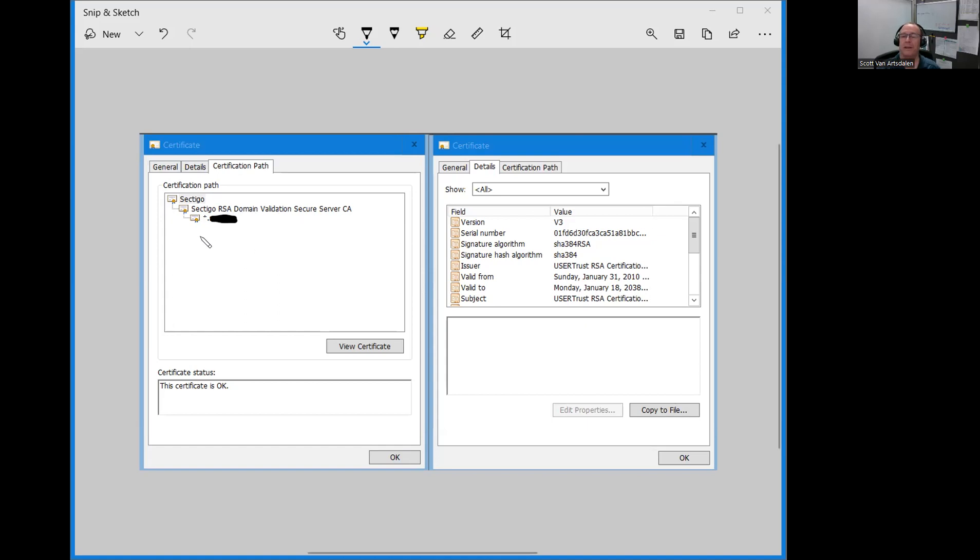What I had to do was click the top-level certificate, click View Certificate, go to the Details tab, and use Copy to File to export just that one certificate. I did the same with the intermediate certificate — view certificate, details, copy to file, exported it. I also exported the server certificate at the bottom, though it turned out I didn't need that one.